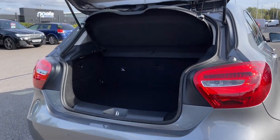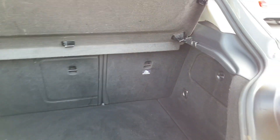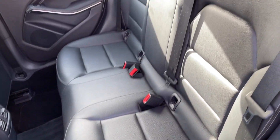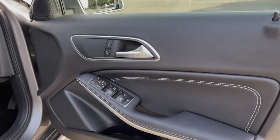Heading into the boot space of the vehicle here, you can see we've got a really good amount of room for a hatchback such as this. You can also fold your rear seats down if needed. Into the rear seats, they're finished in the full Artico leather upholstery and you have ISOFIX points available there if needed.